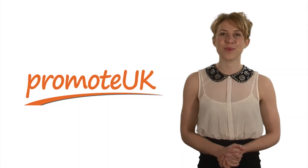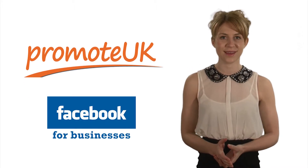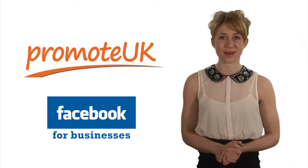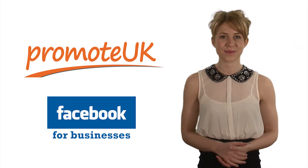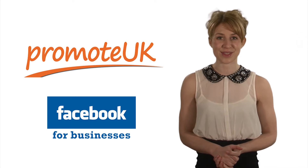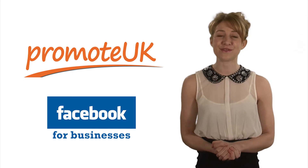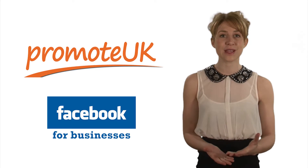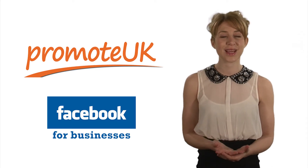Hi, and welcome to this Promote UK guide on how to effectively use Facebook for your business. Facebook is one of the most popular and effective ways to promote your business online, connect with your customers and reach out to prospective clients. However, it can understandably be seen as a little daunting for some first-time users, whereas in reality it's extremely straightforward and can be used effectively by anyone. This short video is designed to show you how Facebook can become a key part of your day-to-day online marketing, both quickly and easily.